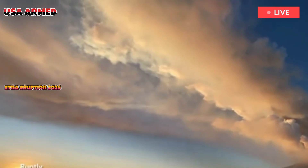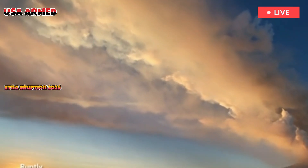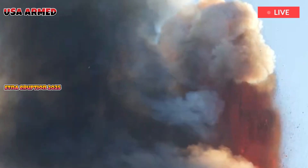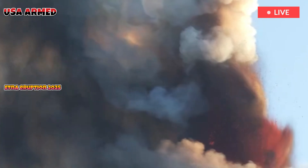Mount Etna's last eruption, in June 2025, sent a giant ash cloud 6.5 kilometers high and triggered avalanches of hot lava blocks and other debris.